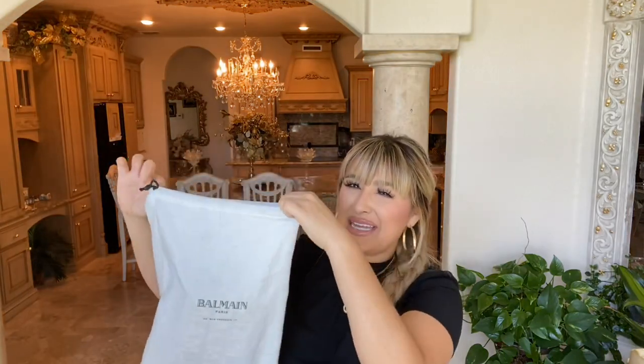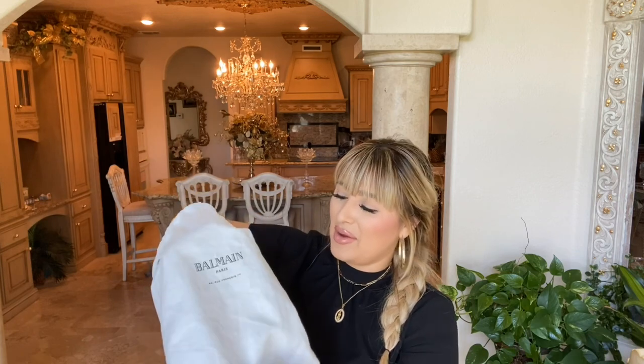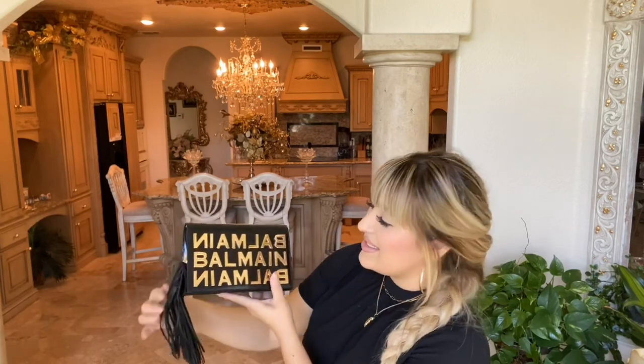This bag was pre-loved, so I'm kind of scared — hopefully it's not in awful shape. Like, the actual logo part you'll see in just a second. Let me go ahead and pull it out. I have not seen it yet. Oh my gosh, it is — it's so beautiful.